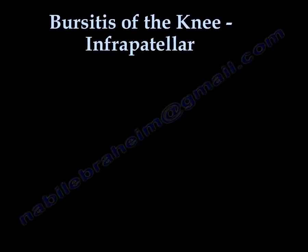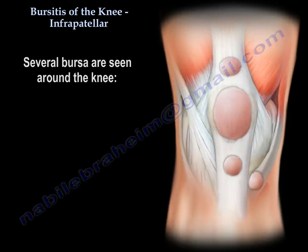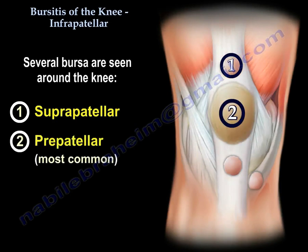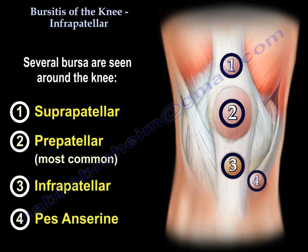Bursitis of the knee. Several bursa are seen around the knee: suprapatellar, prepatellar, the most common infrapatellar, and pes anserine.